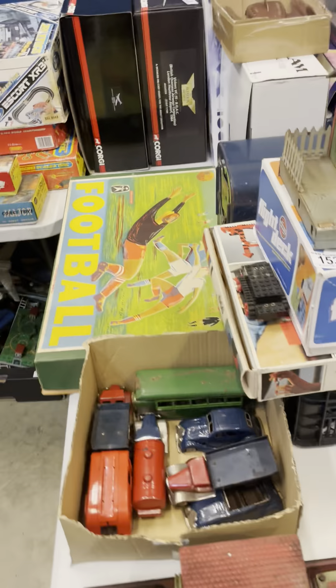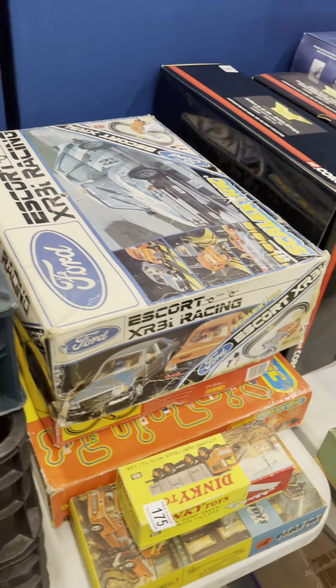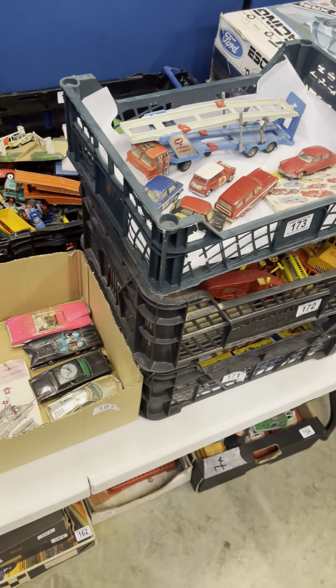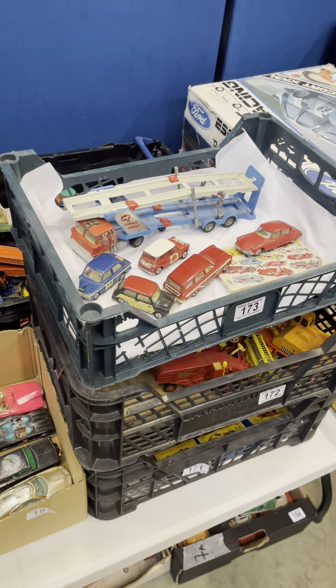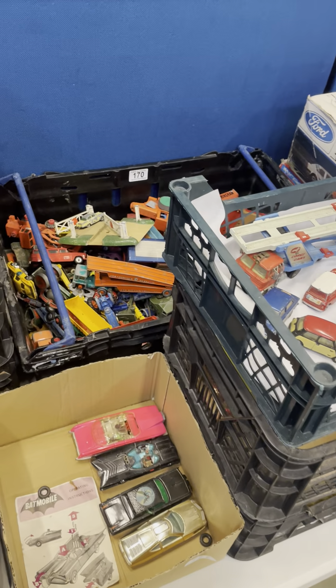We've got Marklin steam plants and, as we walk around, some scale electrics, before moving on to some of the Playworn General die-cast lots. We've got quite a few of these lots in tomorrow's sale from various vendors. Conditions do vary — most of them obviously with playwear on them.